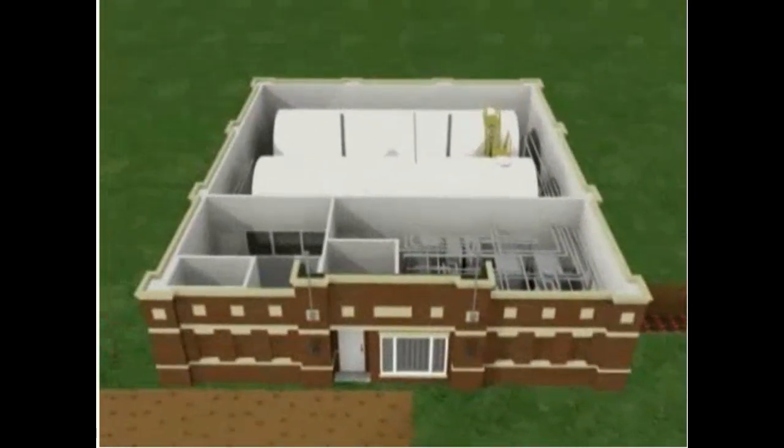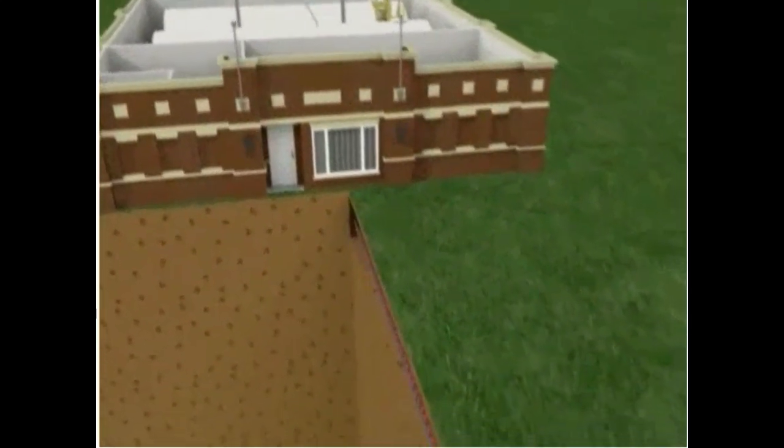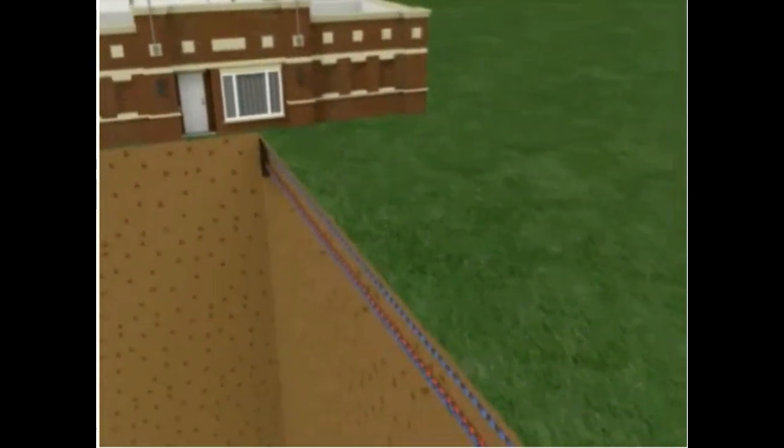When winter arrives and heat is needed for the community, the heat in the borehole system is distributed by water back to the energy center and then through the district heating loop to each home.